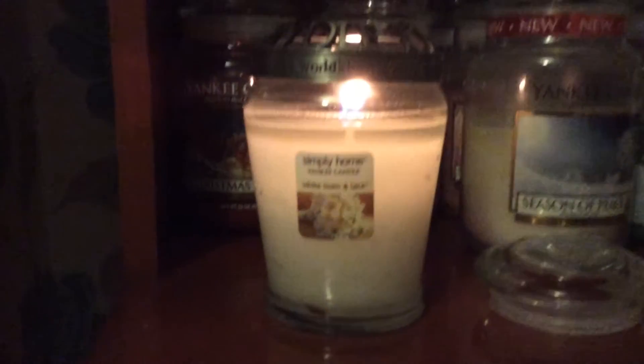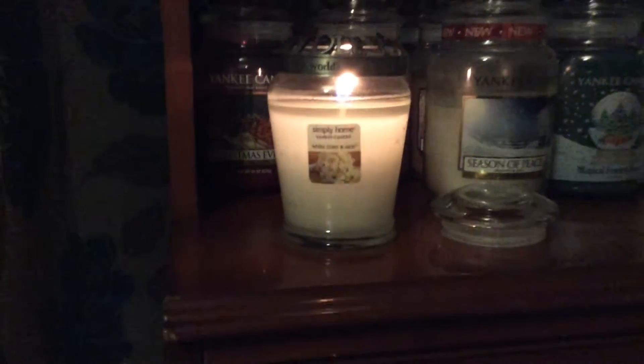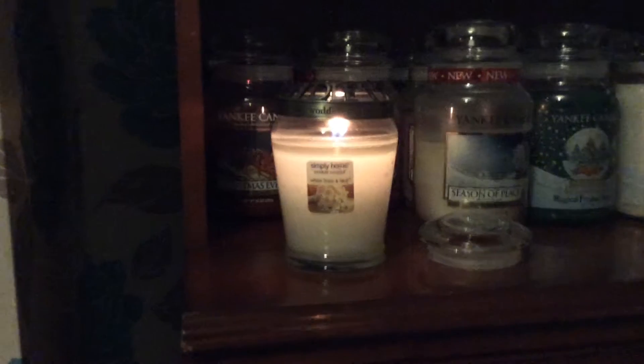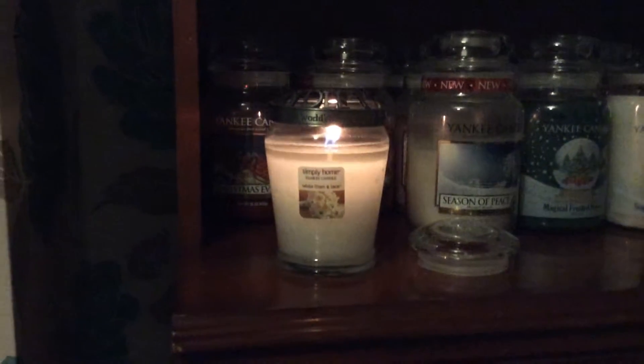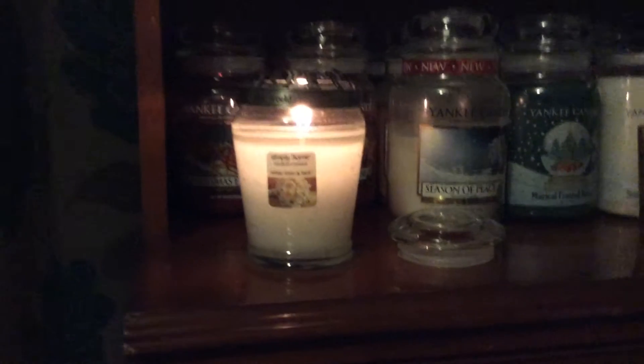Today I'm burning a Simply Home White Linen and Lace. I don't have a lot of Simply Home candles — I have about five altogether — but I absolutely love this, it's gorgeous.